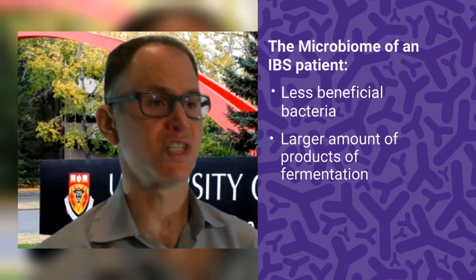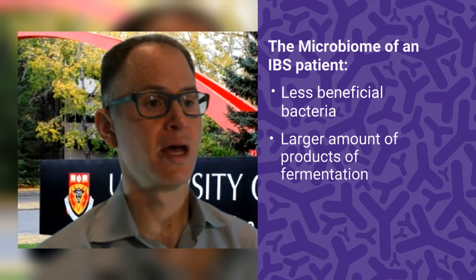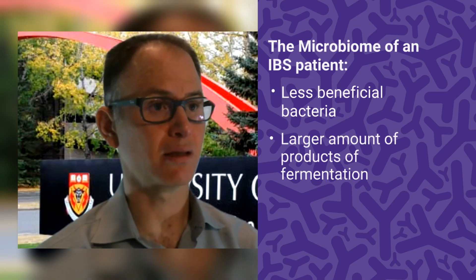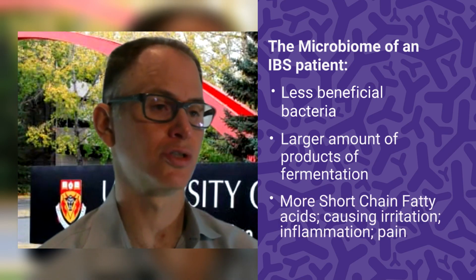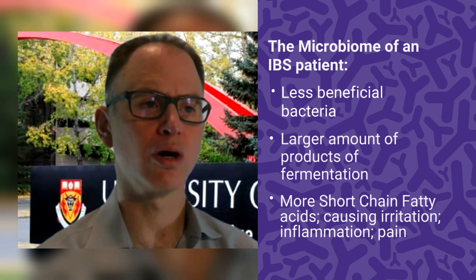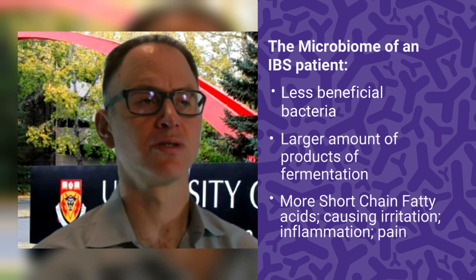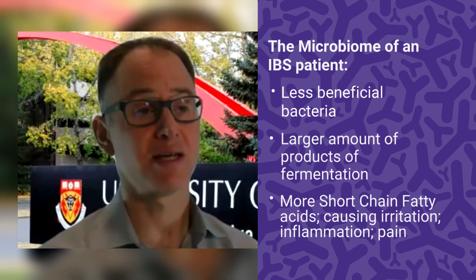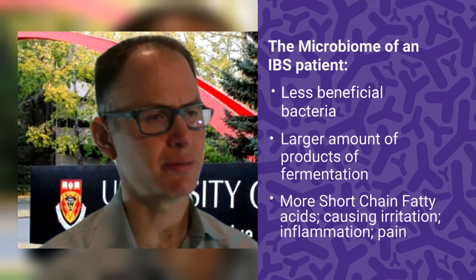When you eat resistant starches and soluble fibers, these are absorbed in the colon, and bacteria ferment them to produce short-chain fatty acids. Short-chain fatty acids are good for nourishing the colon, and being low in them puts you at risk for illnesses like Crohn's disease. However, patients with IBS tend to have more short-chain fatty acids than the general population, which could irritate the gut.